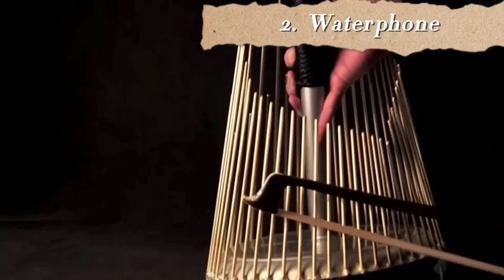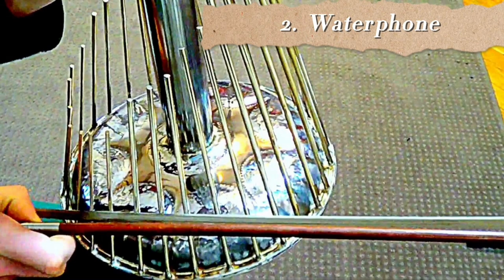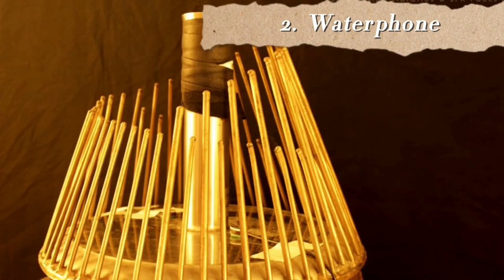At number 2 we have the Waterphone, also known as an ocean harp or aquasonic waterphone. It has a stainless steel resonator bowl with a cylindrical neck and bronze rods of different lengths and diameters around the rim of the bowl. It can be filled with small amounts of water, which will change the sound. It was invented, developed, and manufactured by American Richard Waters. Usually it is played sitting down by a soloist, either bowed or drummed. The sound it produces has been used in the past to try and communicate with whales — once you hear the sample, you will understand why.